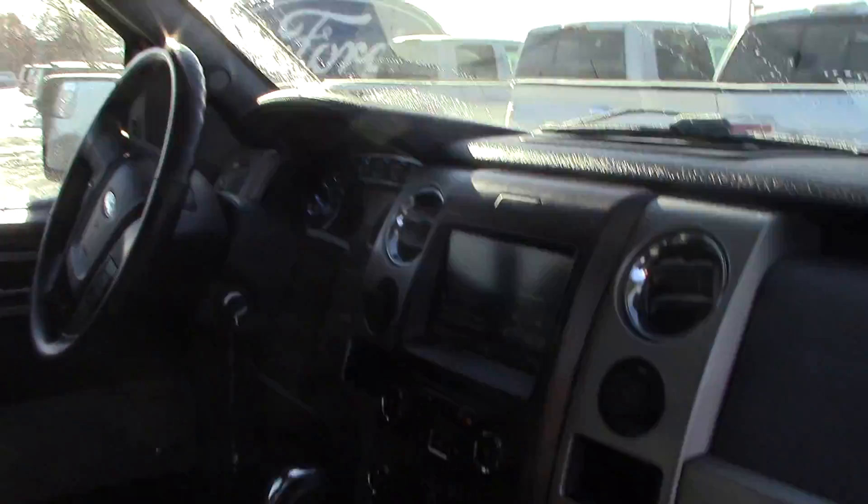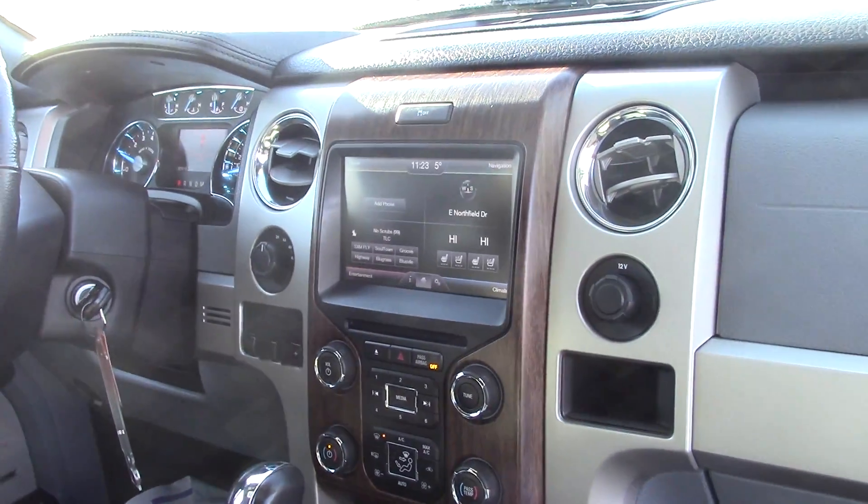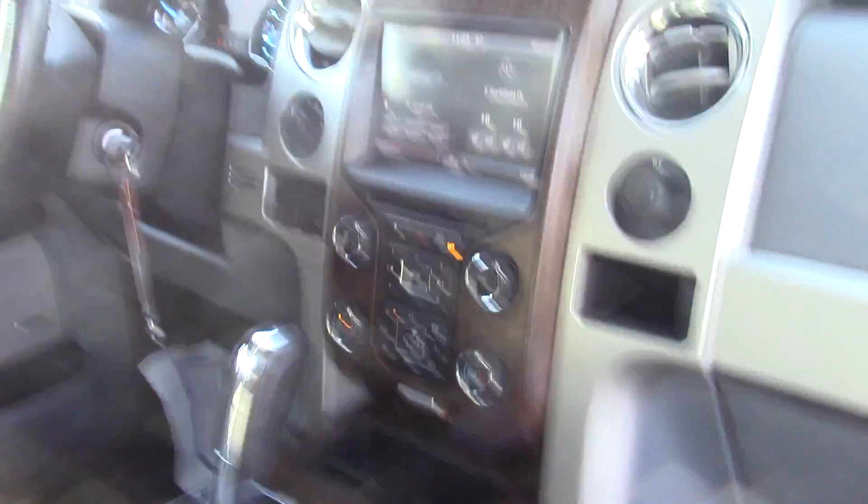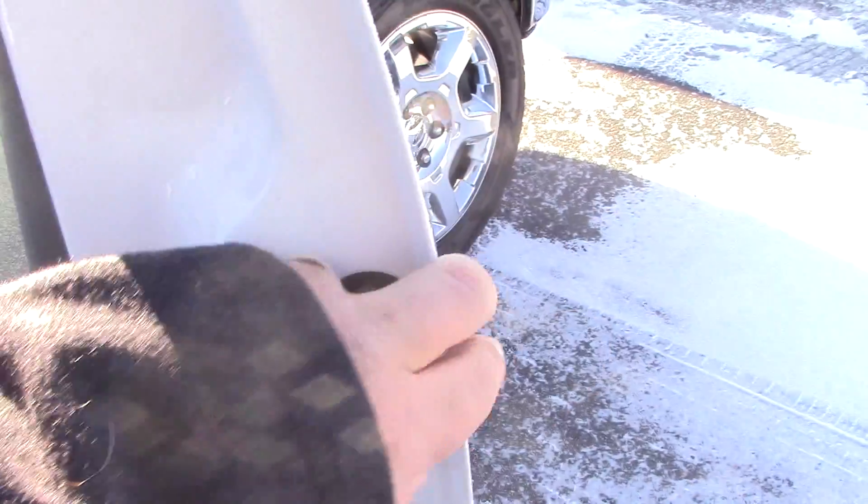You do have heated mirrors. Front seats are heated and cooled. You do have your touch screen — the backup camera pops up there. You can see you've got your dual climate and everything. 85,000 miles on this truck, it's in great shape. I love having the console there.